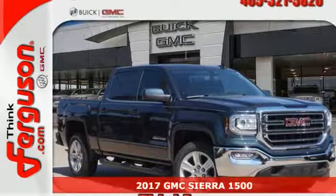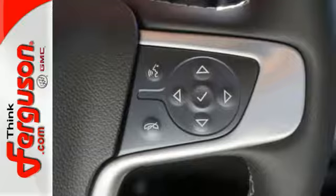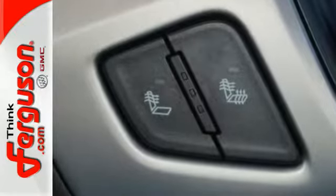It's a 2017 GMC Sierra 1500. This truck is there for you with features you'll soon take for granted, including automatic headlights, a corner step rear bumper, and eight total tie-down hooks with four movable upper tie-downs.